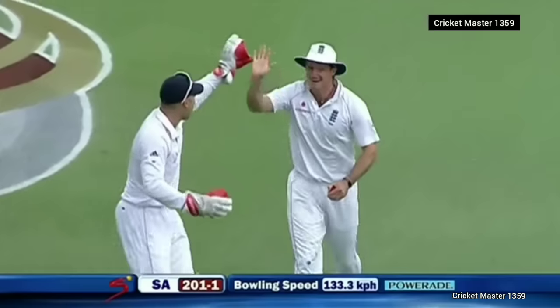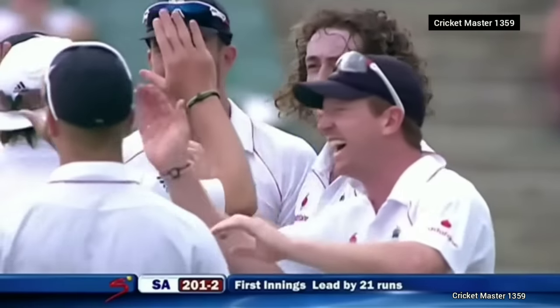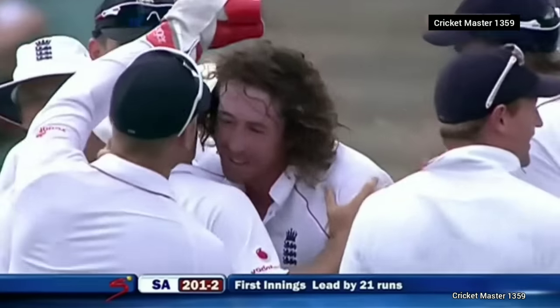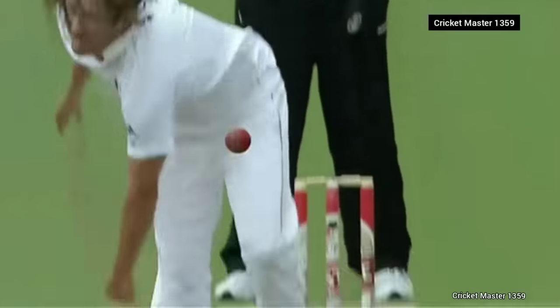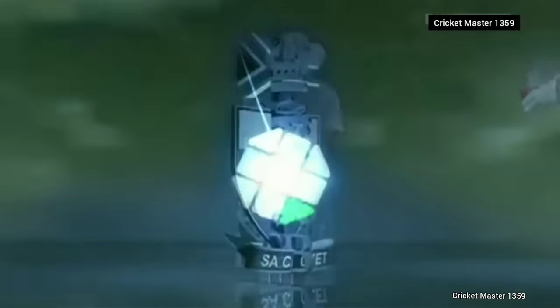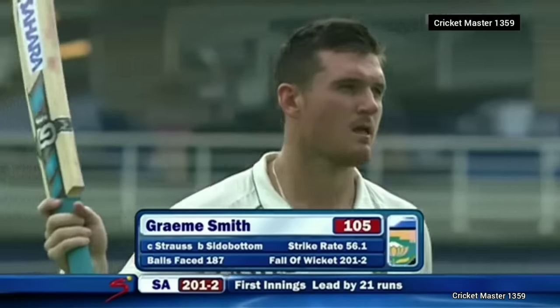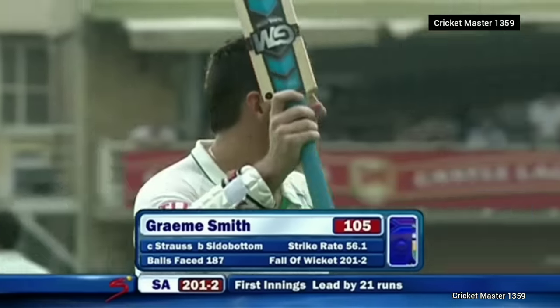Outside edge — caught at slip. We were thinking there was going to be a massive innings here from Graham Smith. He's got to 100 and he's gone — it's Sidebottom who's done him. A good catch. Disappointment, but another wonderful century for Graham Smith. Thought he'd go on and get more — South Africa have lost their second wicket, 201 for two.